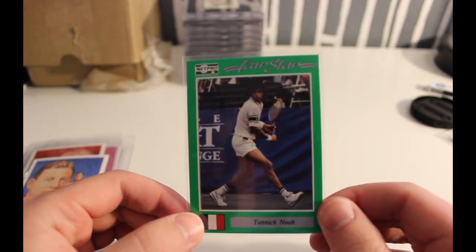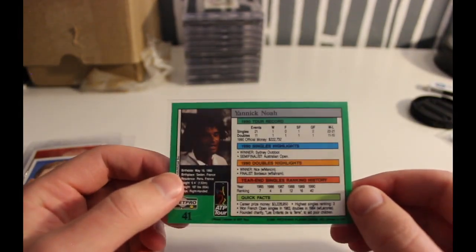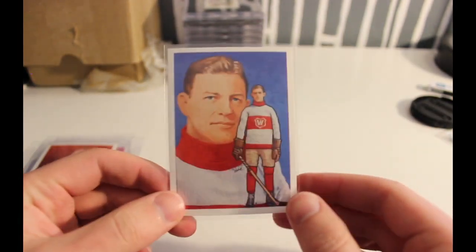First up I got this Yannick Noah 1991 Net Pro. I thought it looked like it was in pretty good shape. It came from the same seller as the next couple so I figured I'd combine shipping.